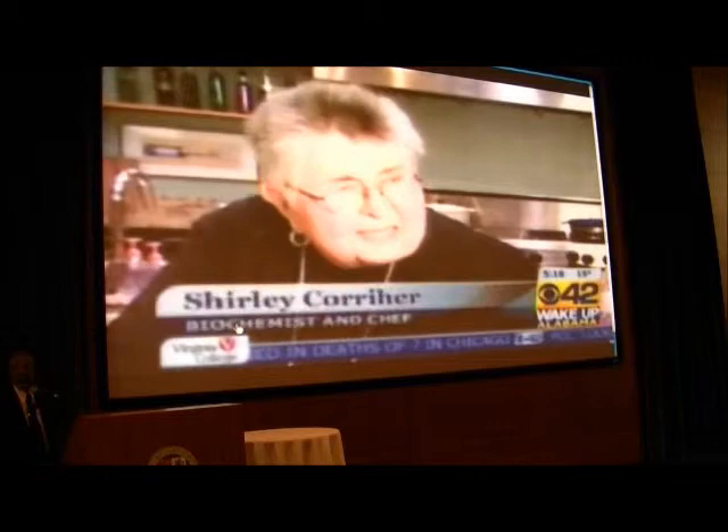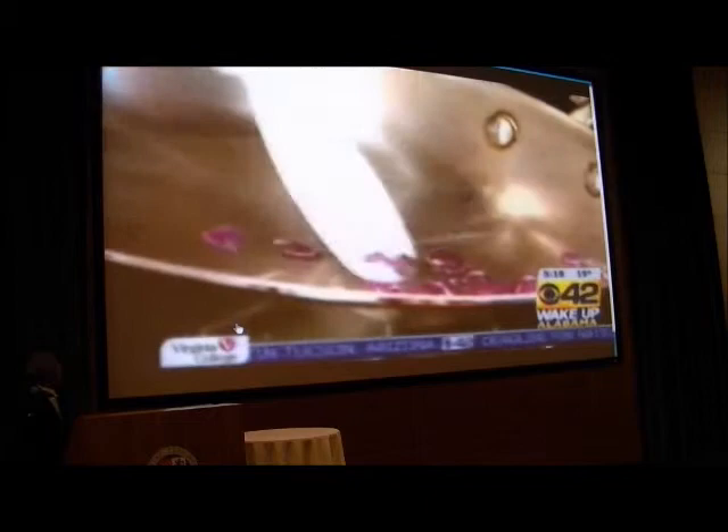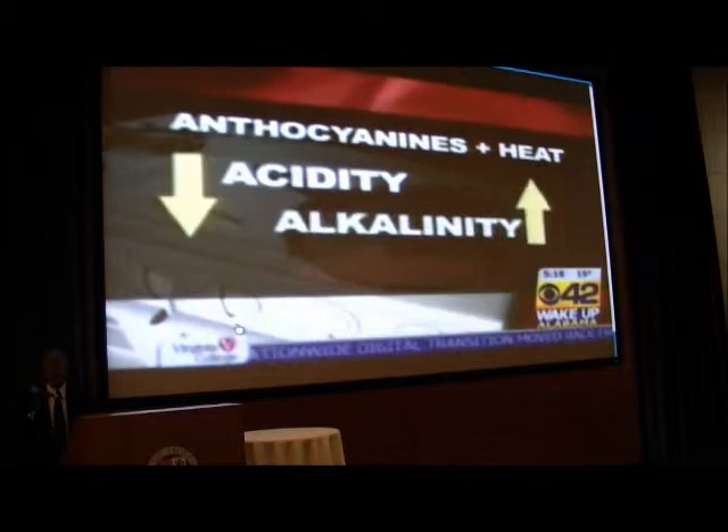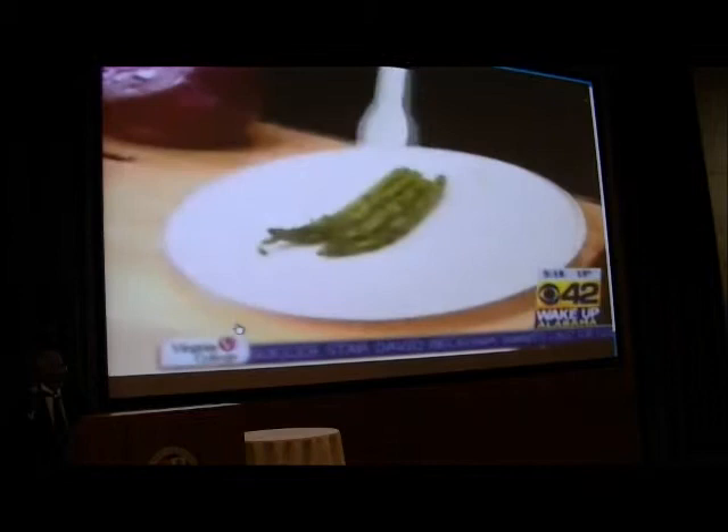Cooking is chemistry — it's essentially chemical reactions. Like what happens when you put chopped red cabbage into a hot jam. Can you see how it's turning blue? A disgusting blue. That's because the anthocyanin pigments have to stay acidic to stay red. Adding the alkaline breaks down the red anthocyanin pigment, causing the color to change. Add some vinegar to increase the acidity and the cabbage is red again. Baking soda will change it back to blue. This is chemistry in action.